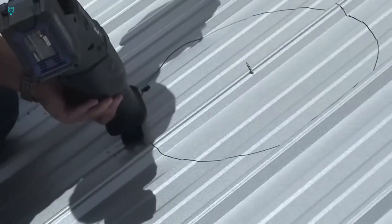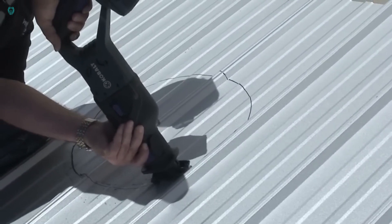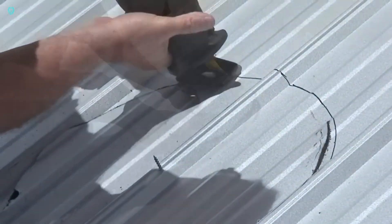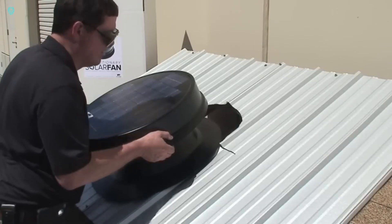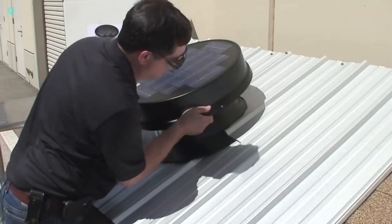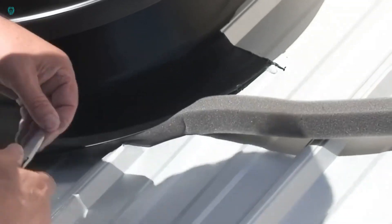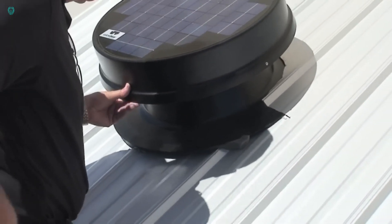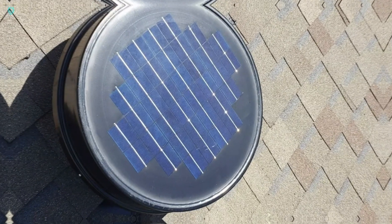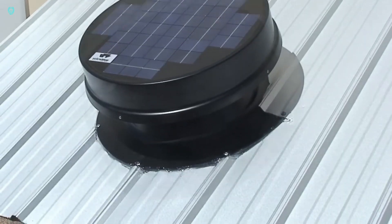This system is versatile, catering to both flat and pitched roofs, and draws inspiration from jet engines. Crafted without any plastic components, it emphasizes durability and sustainability. The 20-watt model effortlessly displaces up to 25 cubic meters of air per minute. The manufacturer advises that during summer, your attic's temperature ideally shouldn't exceed the outdoor temperature by more than 10 to 25 degrees Celsius.